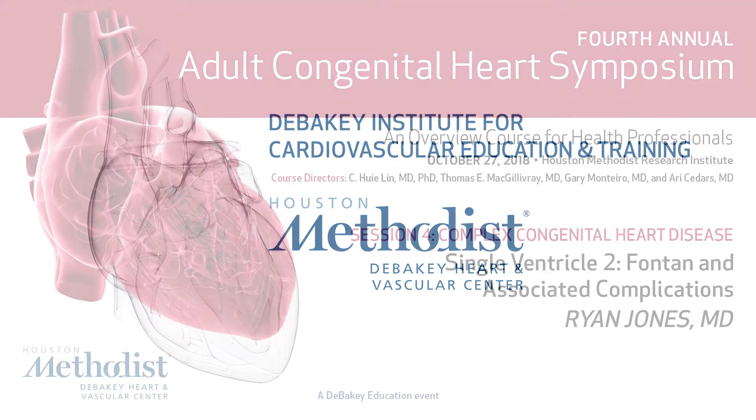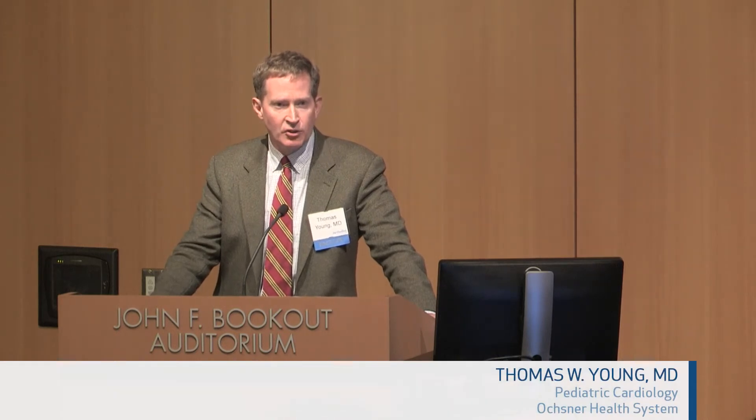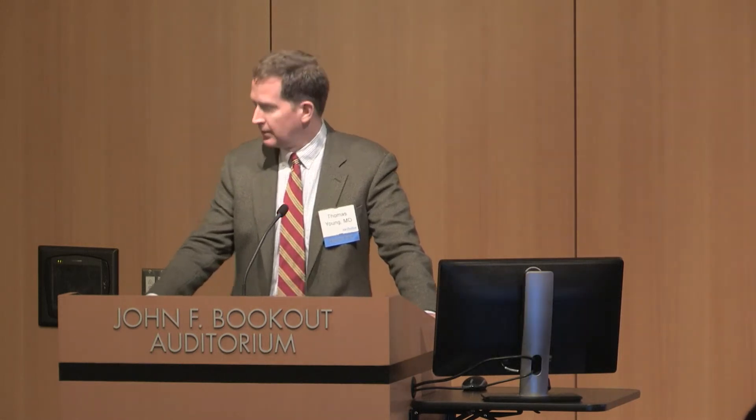I'm going to introduce Dr. Ryan Jones, mostly because it's like saying Dr. Jones — for you Raiders nerds, you know. I need a good German accent to say his name. But contrary to what it says in the pamphlet, he is not in Dallas. He has been up at LSU Shreveport as the head of Peds Cardiology up there in Shreveport, after having been in Memphis for a long time.